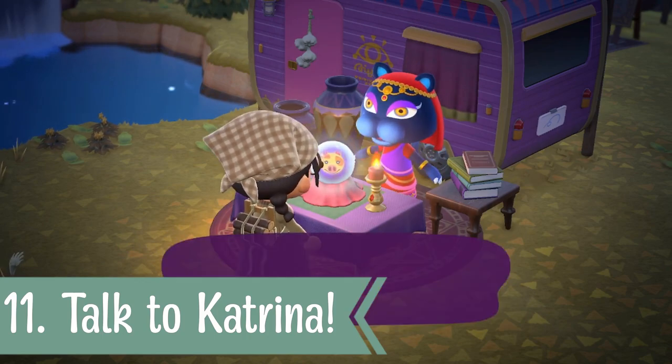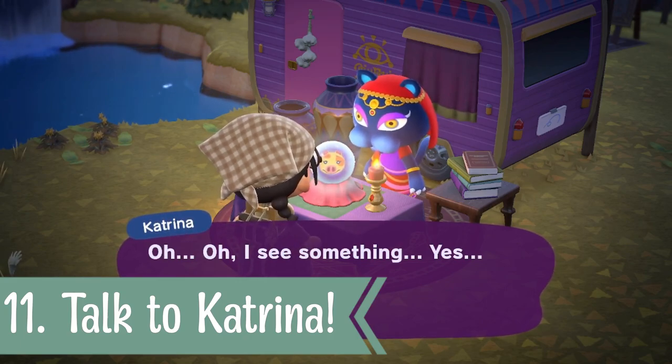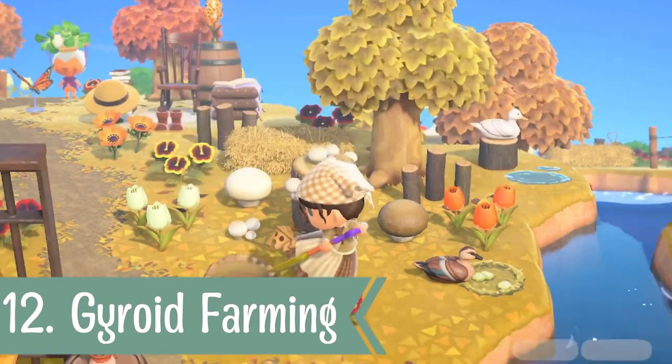For number eleven, it's definitely worth speaking to Katrina to check out your daily fortune. You can also check out your friendships with your villagers, which is super fun. It's just a nice thing to do every day to see what your luck is.